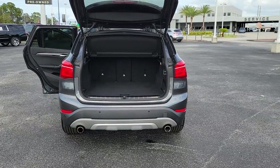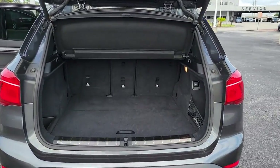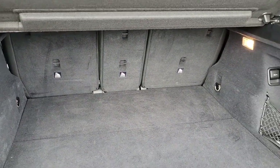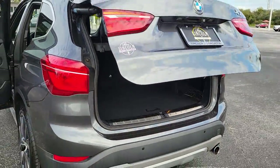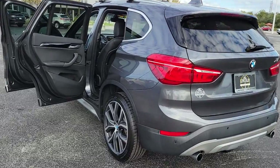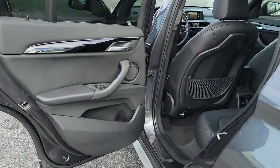These are just some of the great options this vehicle comes with: keyless entry, power lift gate, heated mirrors, fog lamps, power passenger seat, keyless start, Bluetooth connection, steering wheel audio controls, power driver seat, and aluminum wheels.